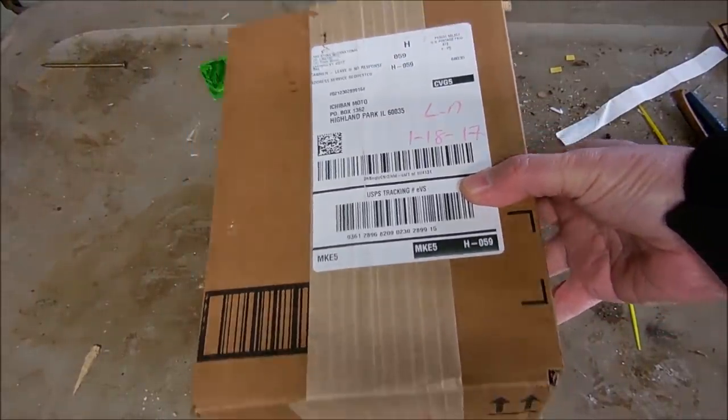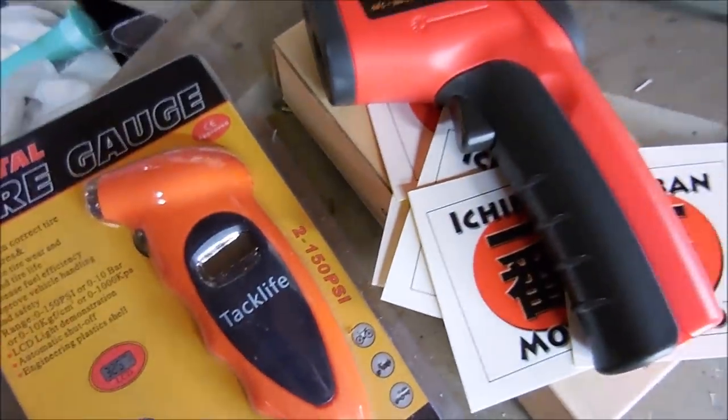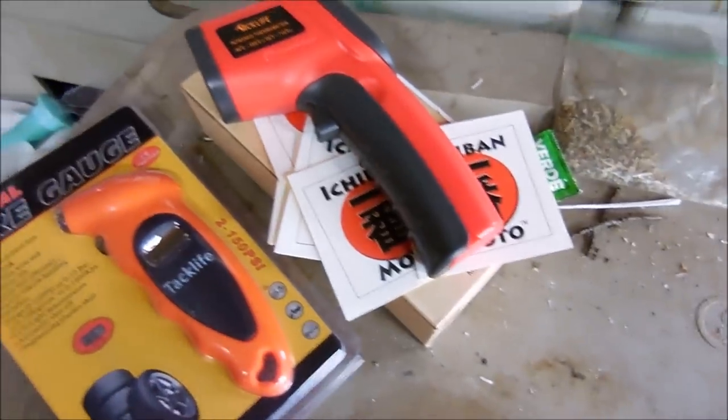I got some more stuff in the mail today. Now I have enough to add to this stuff to have a big subscriber appreciation giveaway drawing today. Just need to check this out.